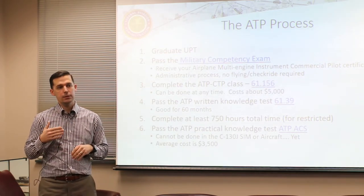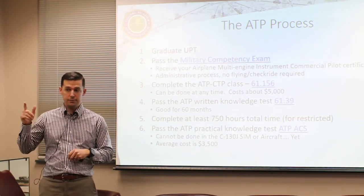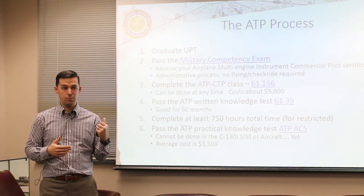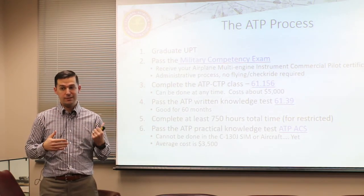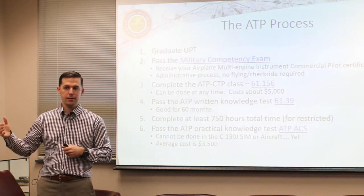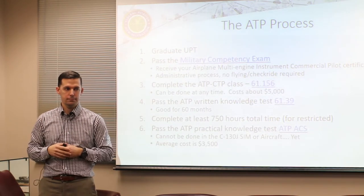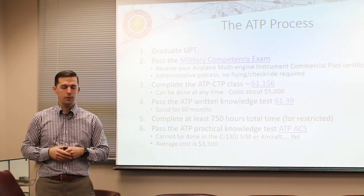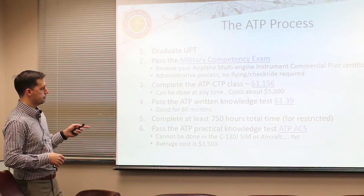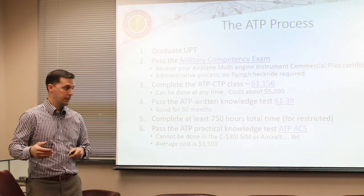The rest of the FAA tests used to be good for 24 months, but the ATP is now good for 60 months. You can lead-turn this process - if you're mentoring students on how to proceed when they get to their squadron, they could start this whole process and within 60 months of passing the written be close to that 750-hour restricted ATP and able to take the practical. That would be a better way of doing it.